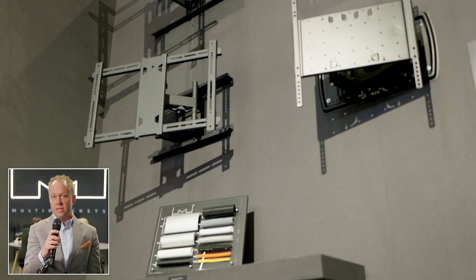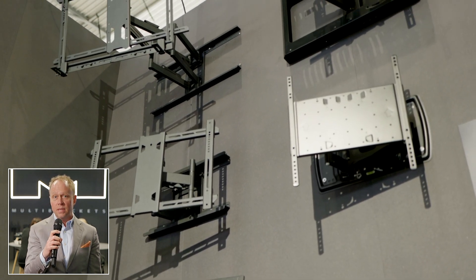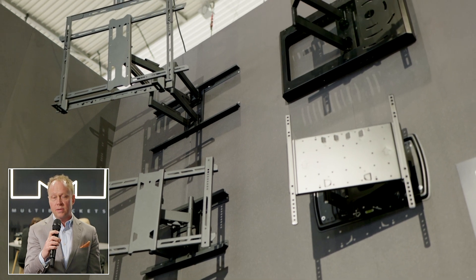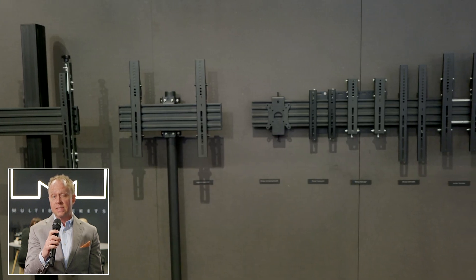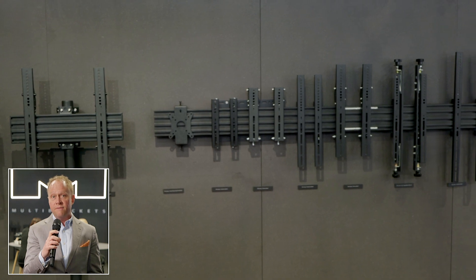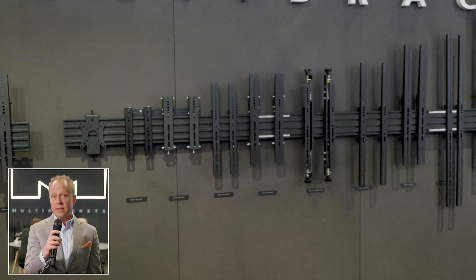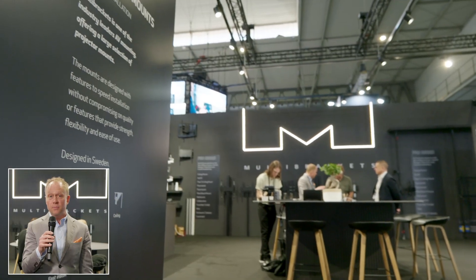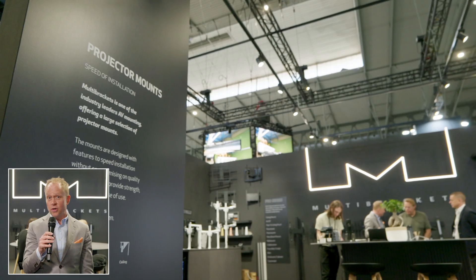We have our video wall systems where we can customize video walls for easy mounting, and we also have our Pro series — the very successful Pro series — which gives us the possibility to customize any type of display solution, whether it's on the wall, from the ceiling, or wall to ceiling. Anything can be done with the Pro series. It's the all-in-one solution for installers and professionals, and I hope that you have enjoyed our booth.